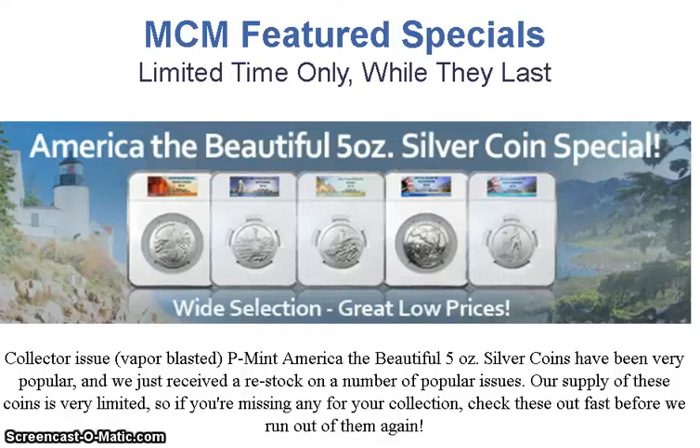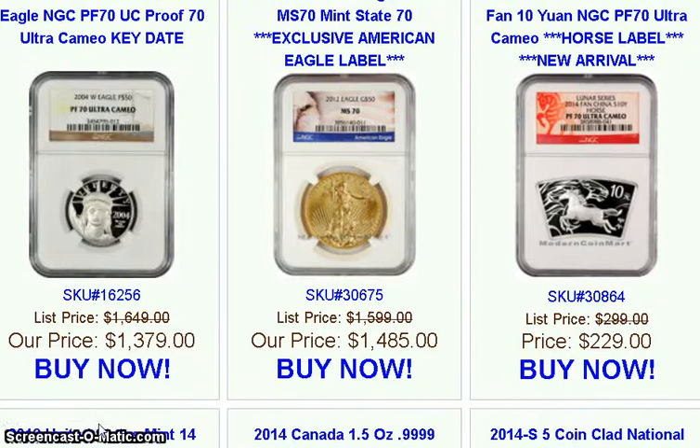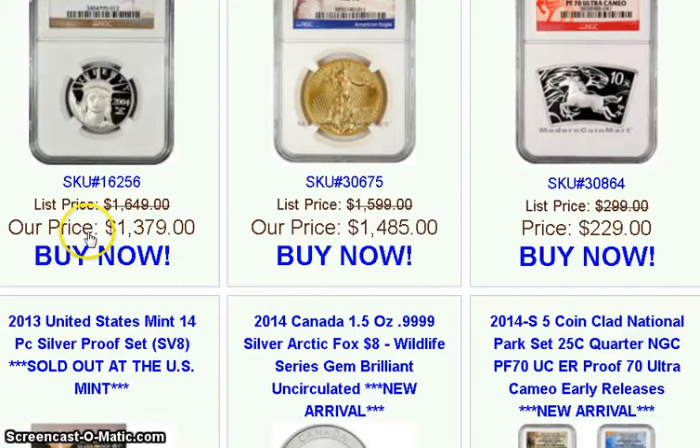Here are the latest deals from MCM on their regular home page, not on the eBay store. Most of them are graded coins, so I'm just going to scroll down and you guys can decide for yourself if this is a good deal, because I don't really know anything about the value of graded coins. I'll tell you the list price and their price right now. It's free shipping, but there are two prices: a credit card/PayPal price and a cash price, either with a check or bank wire.